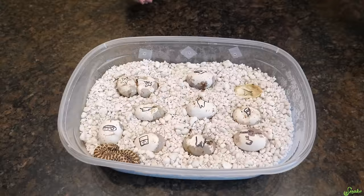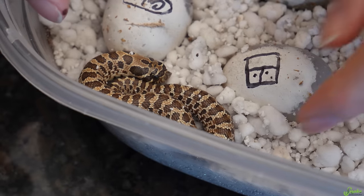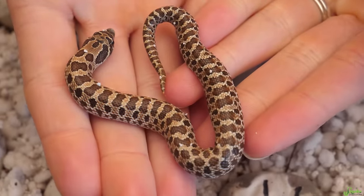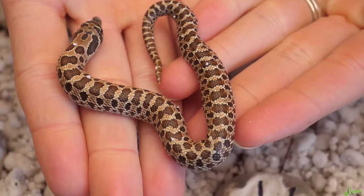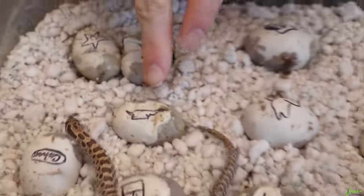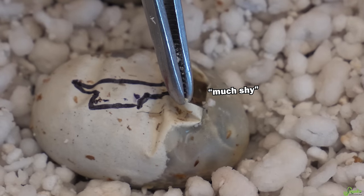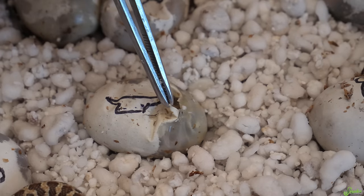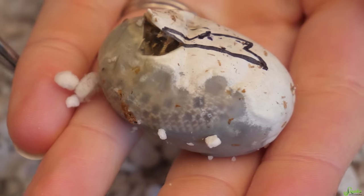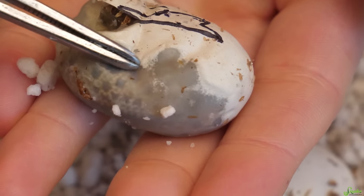Oh my gosh, one of them's already out - what an overachiever! This is a normal phase hognose snake - see how many spots it has down its back. This is the wild type, also referred to as normal type, what they look like in the wild. We have another one here that's pipping its nose out. Oh, I'm sorry, did I scare you? You can see his spots through the shell - he looks like a normal based on all those spots, but he could be a low expression conda.